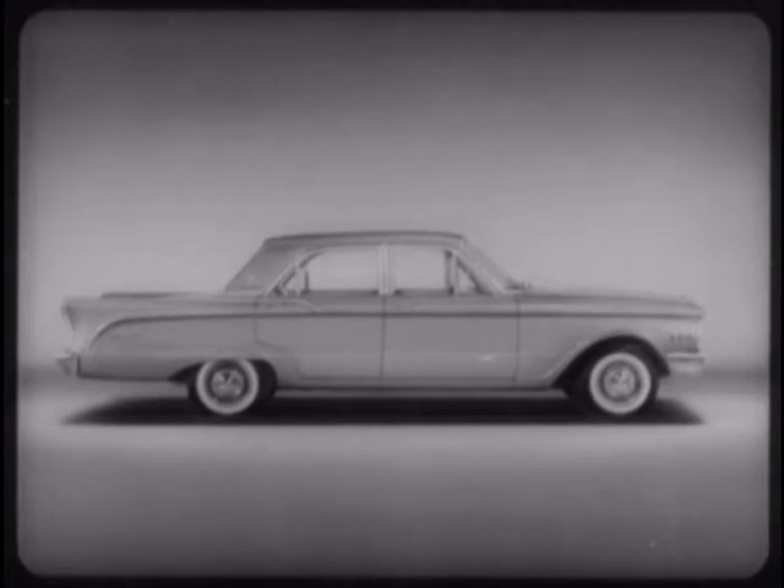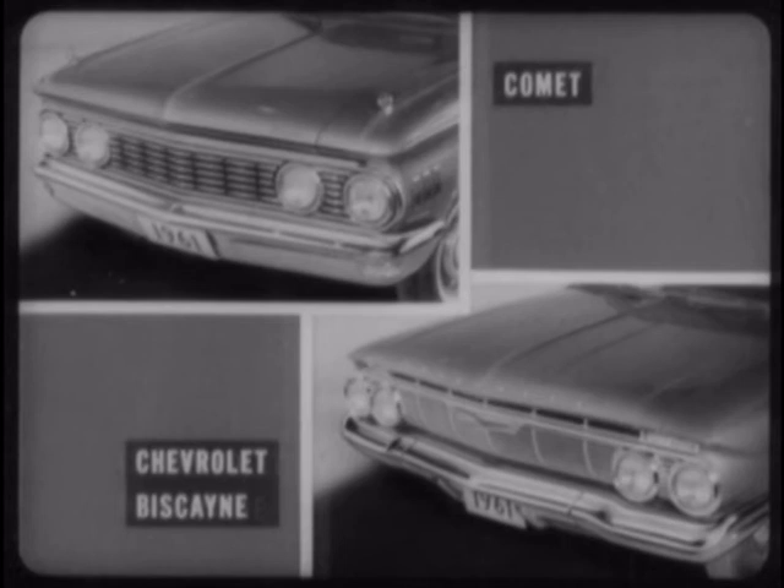Most people will agree that Comet is a better looking automobile than the other three, with true fine car styling that features richer ornamentation, smarter, more distinctive lines, plus a greater measure of functional excellence. Compared with Chevrolet, the Comet front end not only presents a more finished appearance, but also has many functional advantages over the Chevrolet Biscayne design.